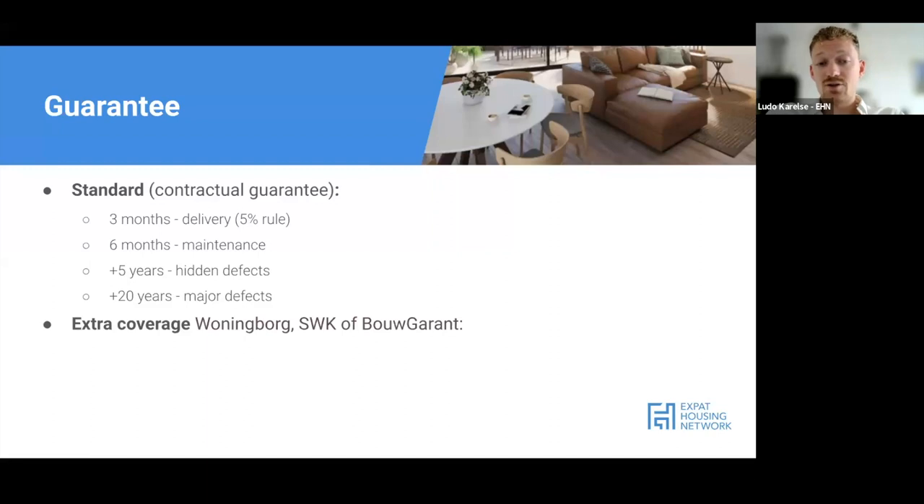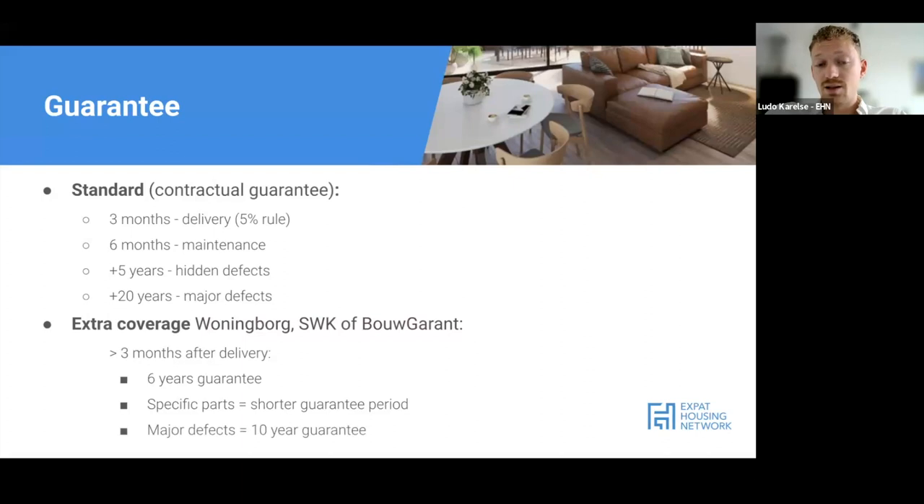You can get extra coverage through companies like Woningborg, SWK, or Bougarand - insurance companies that offer extra coverage. On top of the contractual warranties, they give you an additional three months after delivery, six years of guarantee for maintenance, and some specific parts may have slightly shorter guarantee periods. Major defects get an additional 10 years on top of what was already mentioned.